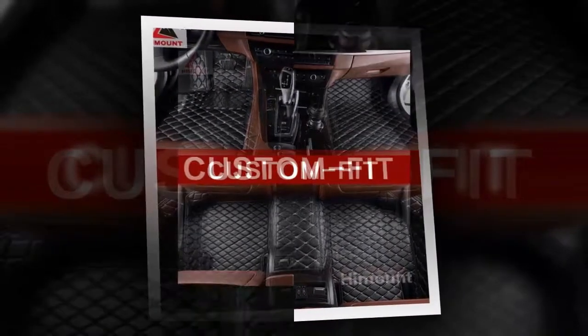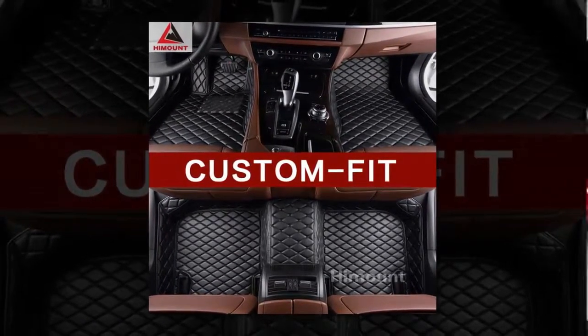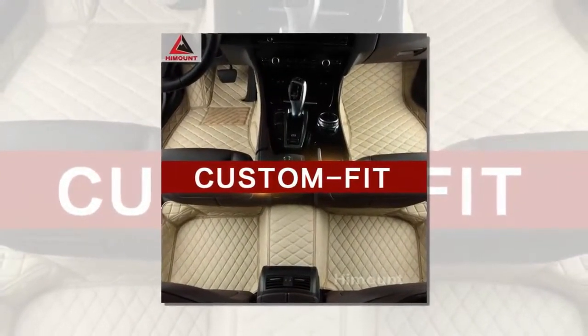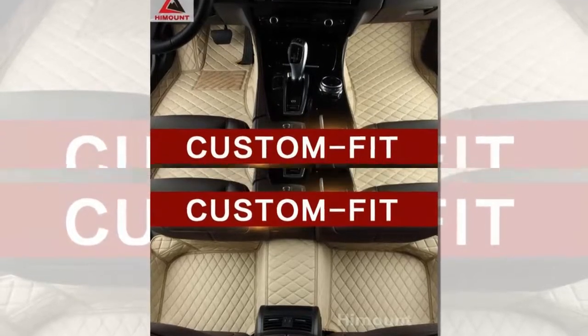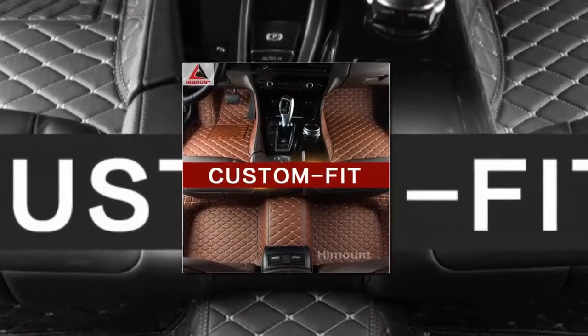Special features: waterproof, custom fit. Filling material: synthetic fiber. Floor mats type: leather mat. Material type: artificial leather. Item diameter: according to car model.